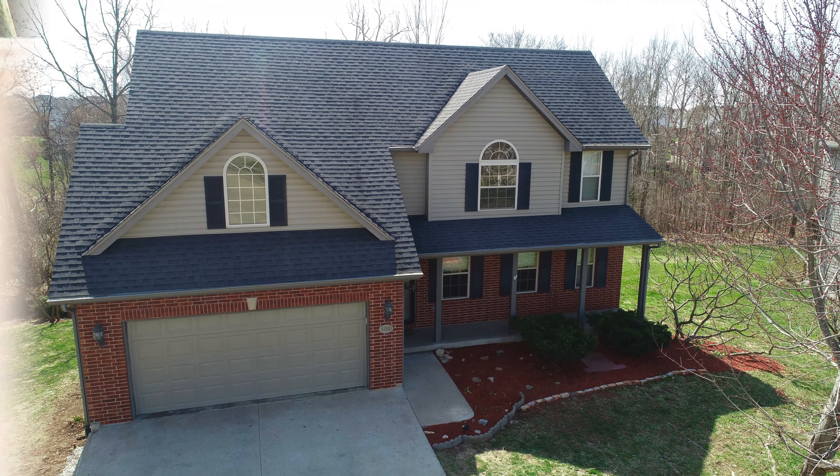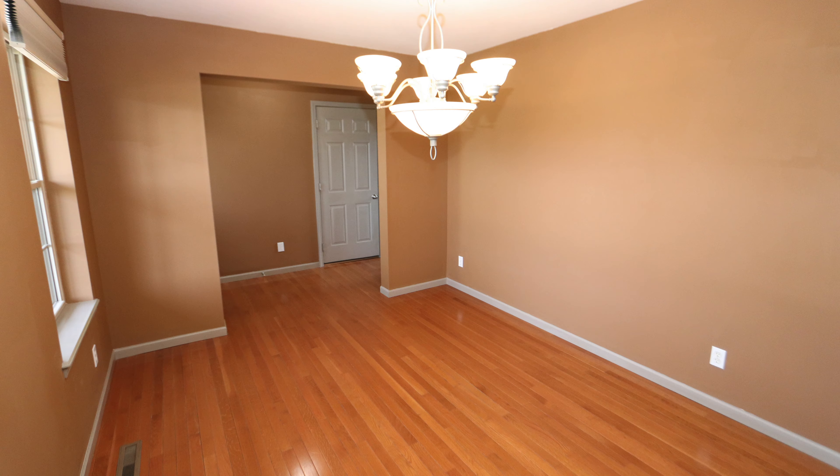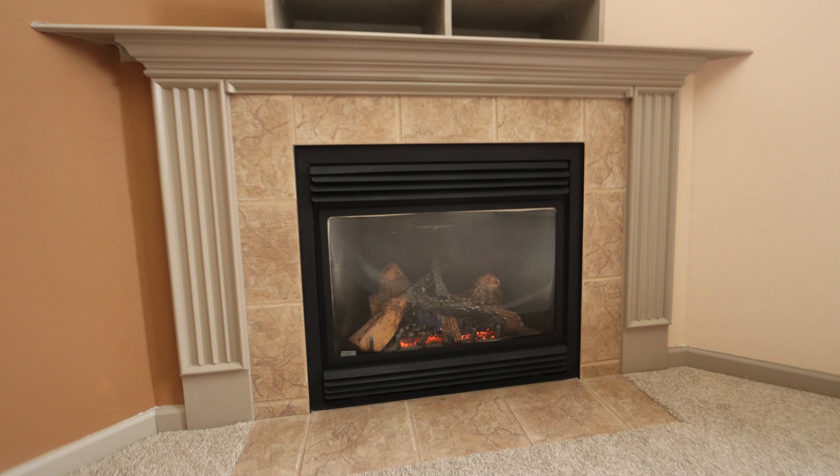So please step inside. Entering on real hardwood, you're instantly impressed with our formal dining room. Our living room is open and bright, with brand new carpet and a gas fireplace.